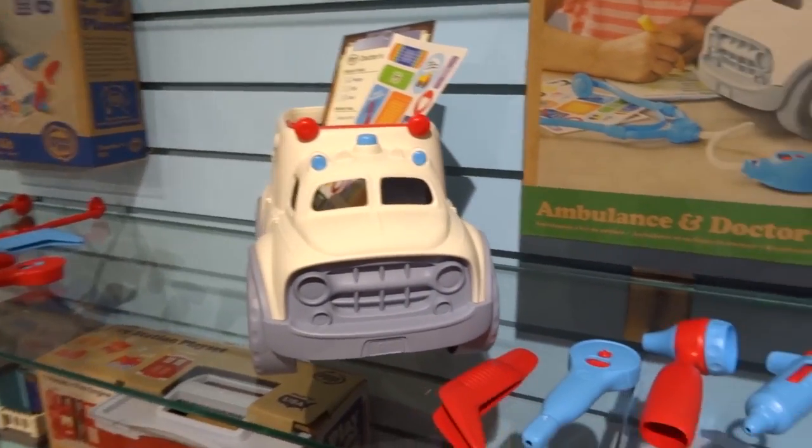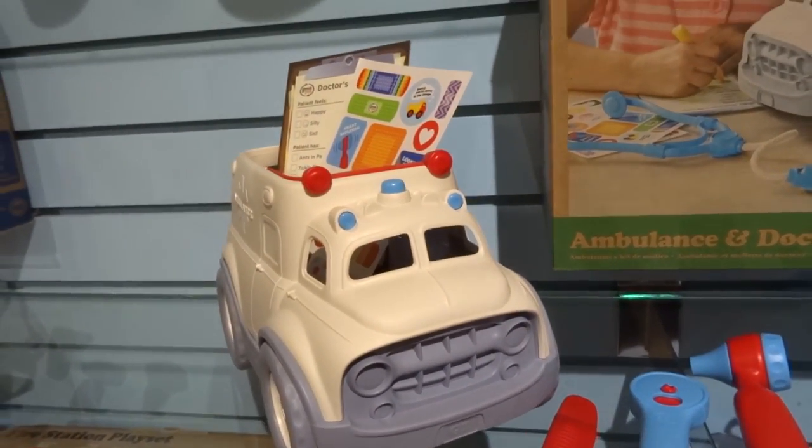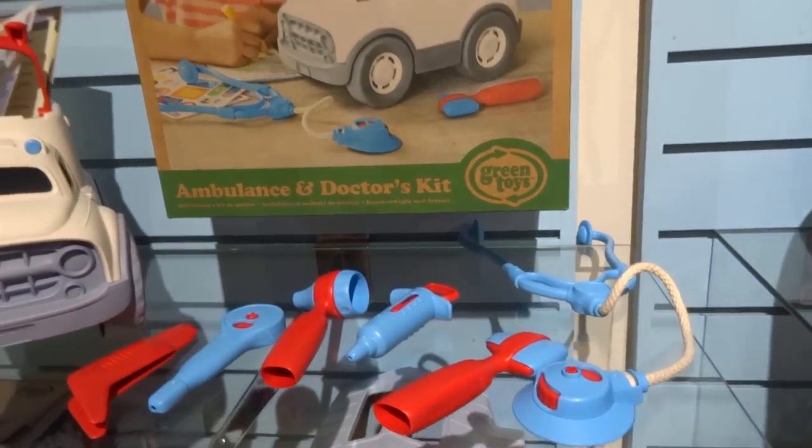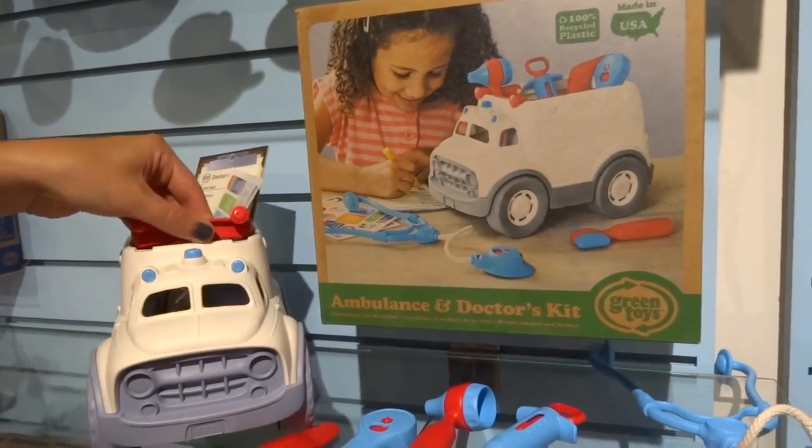This particular set is the ambulance and doctor's kit. It comes with all of the tools for a pretend checkup, and then an ambulance with a flip-up handle as a carry case, so you can store all the tools in it when you're done.